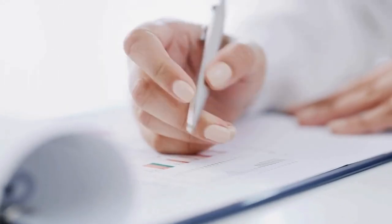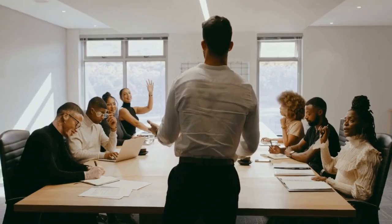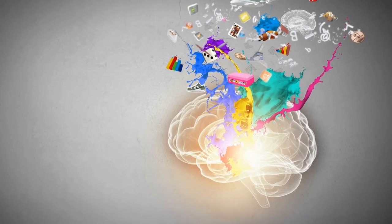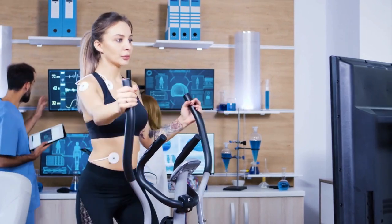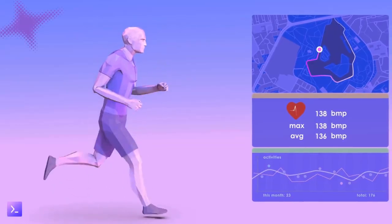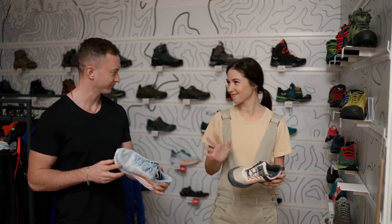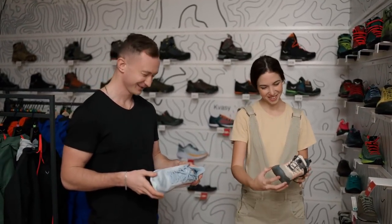At the end of the day, you sit down to report your findings. Your feedback could lead to the next breakthrough in sneaker design. It's a role that requires a keen eye for detail, a love for sneakers, and the ability to think critically about how design meets function. To step into this world, it helps to have a background in sports science, biomechanics, or even industrial design. But more than that, it's your passion for sneakers and your understanding of athletic performance that will set you apart.